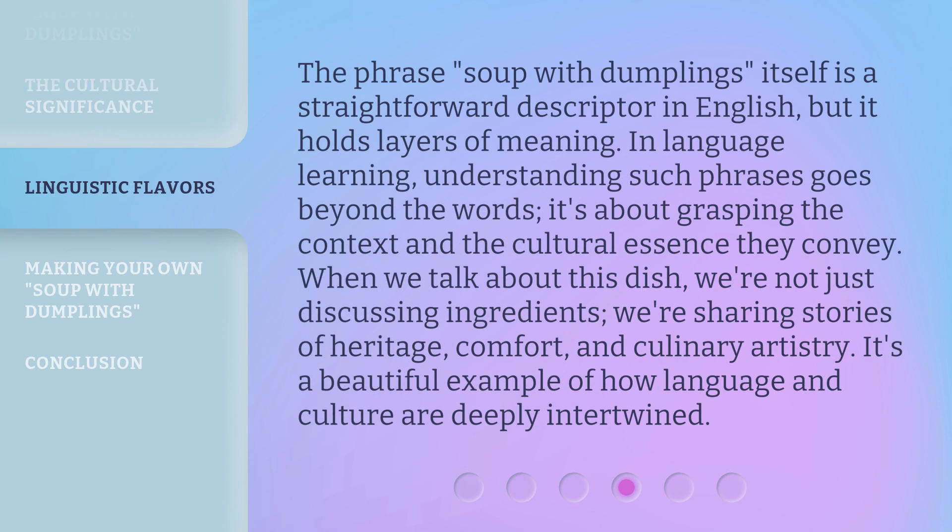The phrase 'soup with dumplings' itself is a straightforward descriptor in English, but it holds layers of meaning. In language learning, understanding such phrases goes beyond the words — it's about grasping the context and the cultural essence they convey. When we talk about this dish, we're not just discussing ingredients; we're sharing stories of heritage, comfort, and culinary artistry. It's a beautiful example of how language and culture are deeply intertwined.